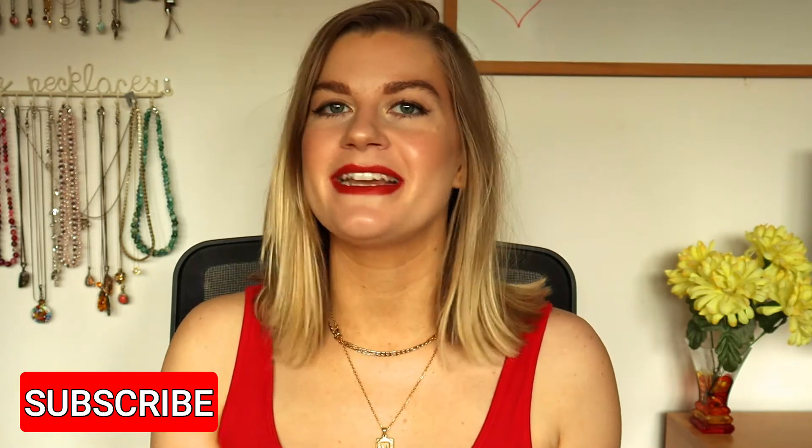Hello everyone, welcome back - it's time for another monthly empties video. It's the beginning of July, so I'm going to be talking about all the products I used up in June. I didn't think there would be many because May was a mammoth month, but I used up 13 items: six makeup items, six skincare items, and a body care product.